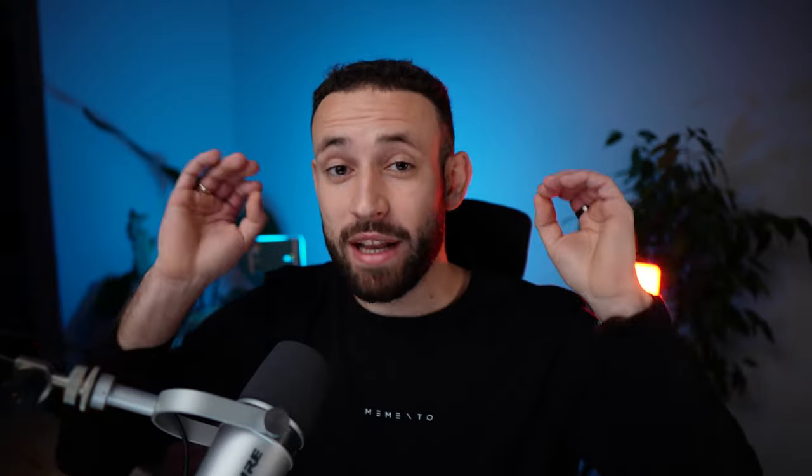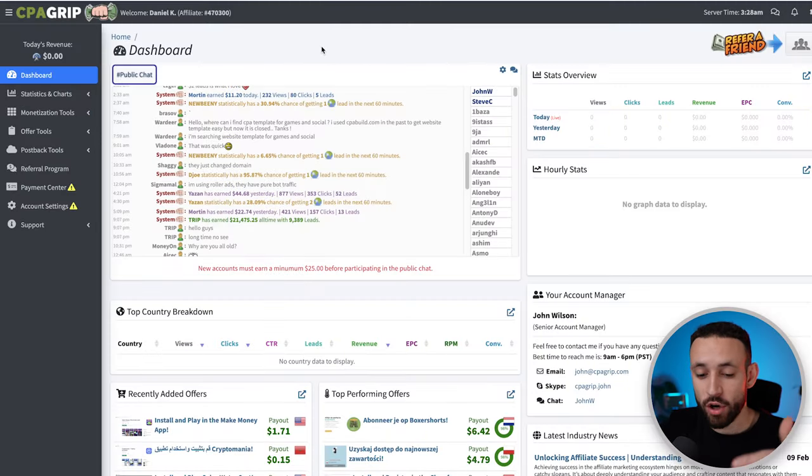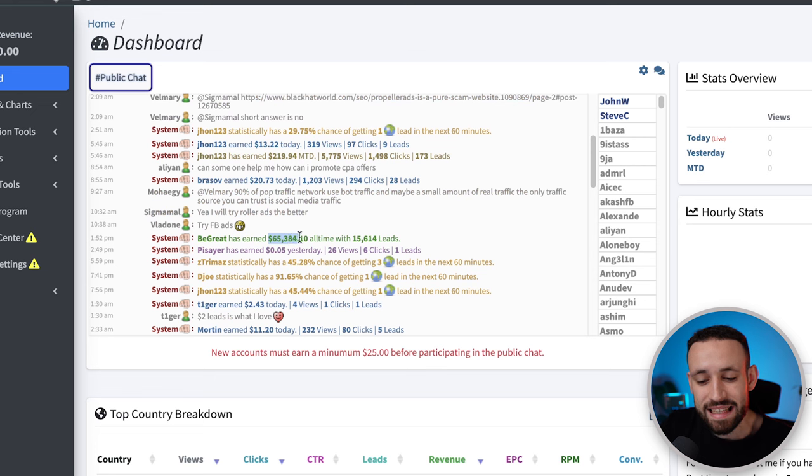Important: in the 'Where did you hear about us' field, mention you're coming from the YouTube channel 'Online Profits Coach' because they know the channel and your account can get approved much faster. I logged into one of my dummy accounts and you can see in the chat how much money people are making — for example $21,475 or even $65,000 — confirming this is a real platform that pays real money.